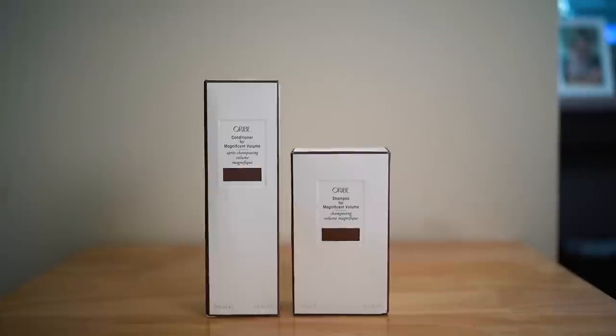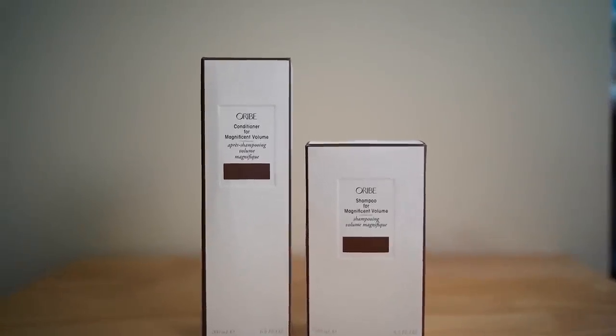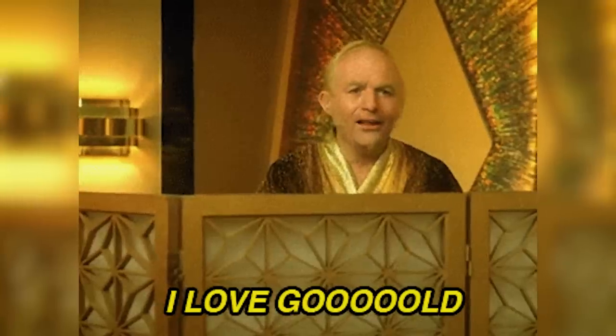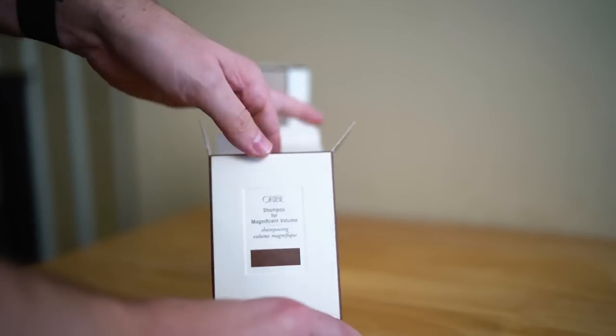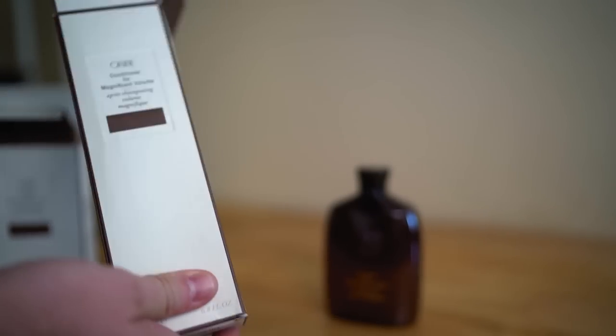Before we start the test, I want to compare a couple other things. Let's look at the packaging. I bought OGX from the grocery store so there aren't boxes, but these are the Oribe boxes. I can tell you they definitely don't feel like expensive boxes. If I'm paying $100 for shampoo and conditioner, I want it to come in like a gold-plated, velvety leather box or something. These boxes feel pretty cheap, so they definitely didn't pass those cost savings on to the customer.